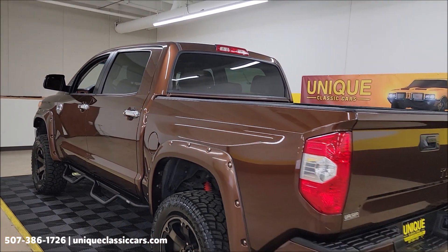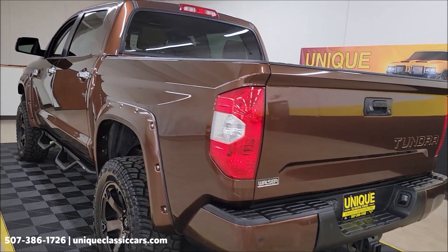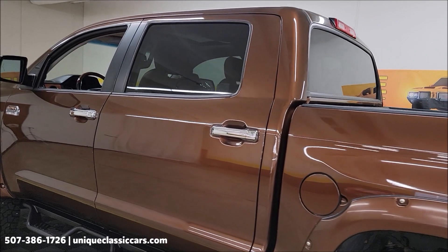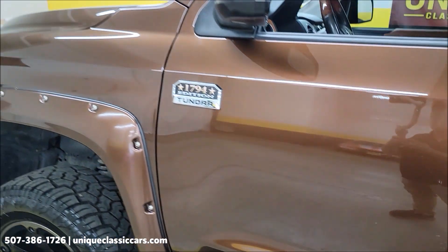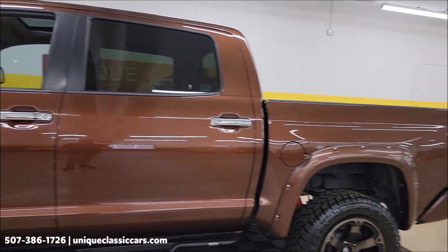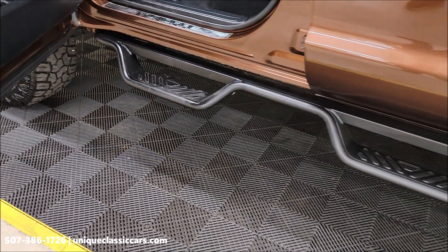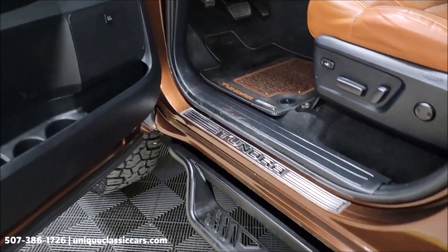Getting up to the driver's side here. We'll start it up and check out the interior a little closer. Remember, take your time to look through those photos at UniqueClassicCars.com. On this side, kind of the same thing — just a few small scuffs or a little nick here and there. But yeah, interesting cool paint color — I don't see these every day. Nice set of Westin step boards on here too — not only function well but look good.